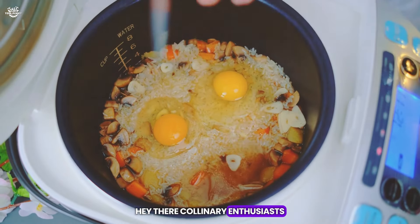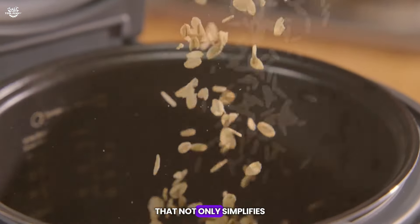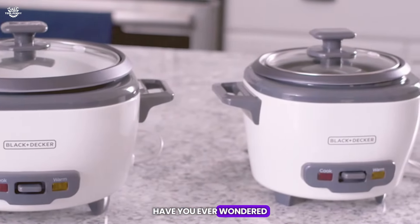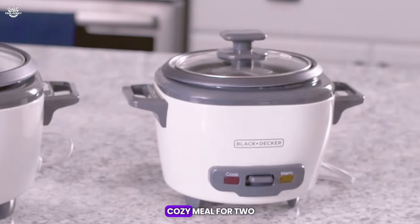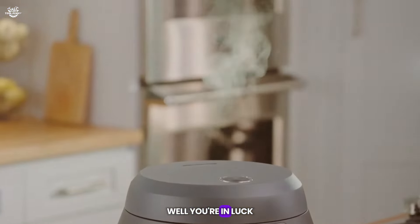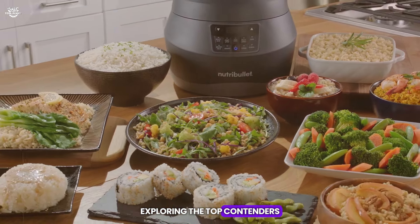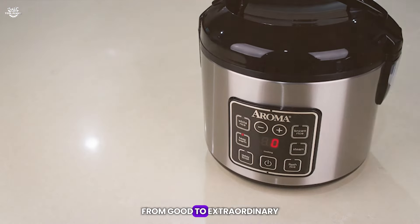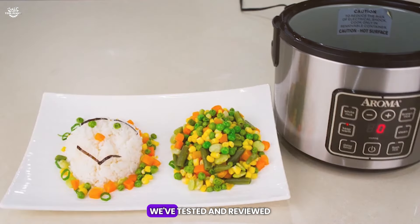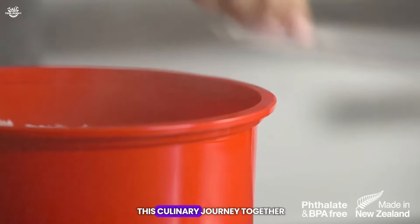Hey there, culinary enthusiasts and home chefs. Are you on the quest for the perfect rice cooker that not only simplifies your cooking, but also elevates your dining experience? Have you ever wondered which rice cooker can best meet your needs, whether you're cooking a cozy meal for two or prepping for a grand family dinner? Today, we're diving deep into the world of rice cookers, exploring the top contenders that promise to transform your rice dishes from good to extraordinary. From the innovative features to the sleek designs, we've tested and reviewed the best in the market. So grab your aprons and let's embark on this culinary journey together.